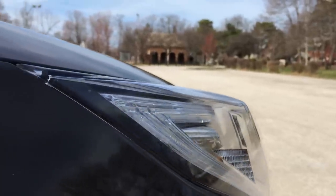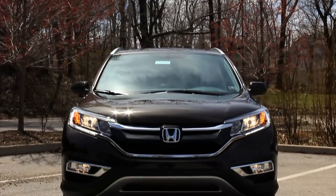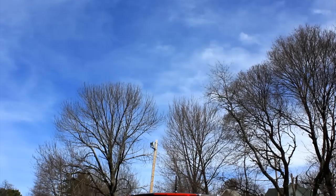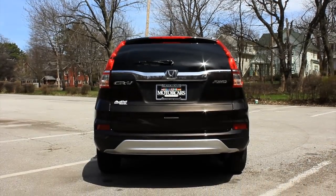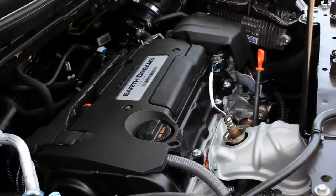Honda freshened up the CR-V and those changes are most notable throughout the front fascia — from the grille, headlamps, bumper, fog light region, all of that. They also tweaked the rear but those changes are more subtle. In addition to the interior, I'll get to explaining what took place in there later on in the video. The CR-V also received Honda's next generation of engines, the Earth Dreams engine family.